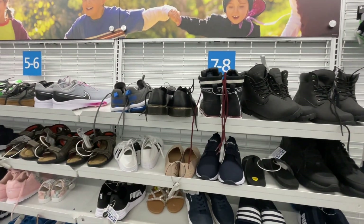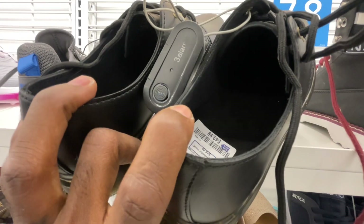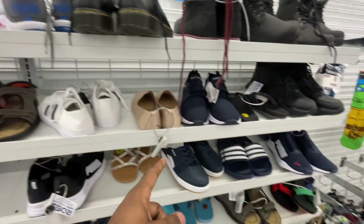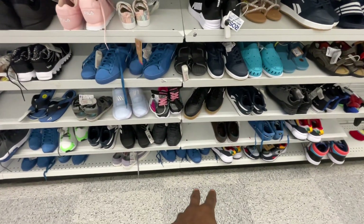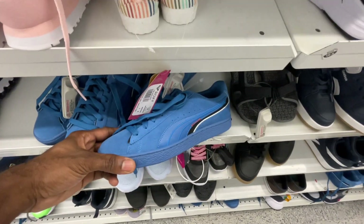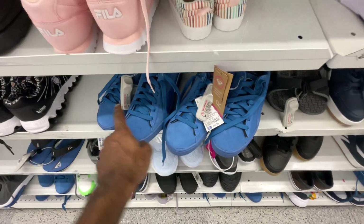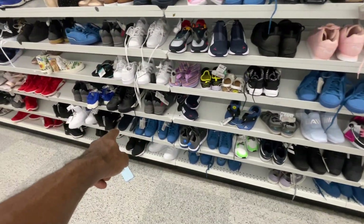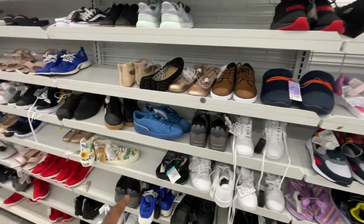Alright, we made it over to the kids GS section. First thing I'm seeing is some Doc Martens right here, low top, 50 bucks, size 7. Another pair of those golf sneakers we've already been finding. A lot of these Puma sneakers here — got a few colorways of these, 20 bucks. We got 1, 2, 3, 4, 5, 6, 7, 8, 9, 10, 11 — eleven pairs of those Puma shoes sitting around.